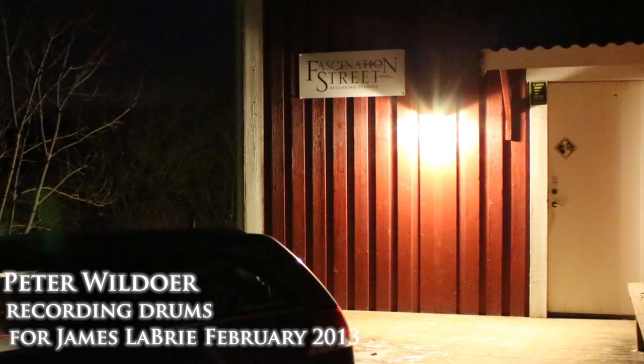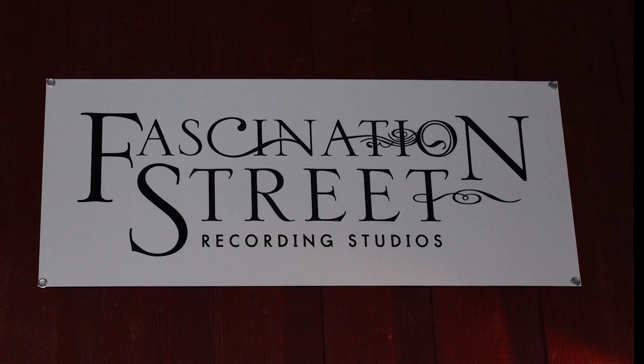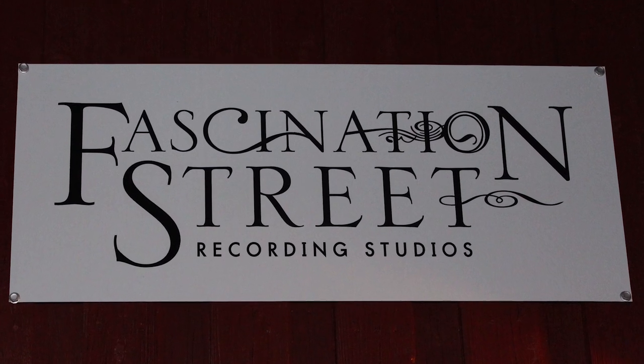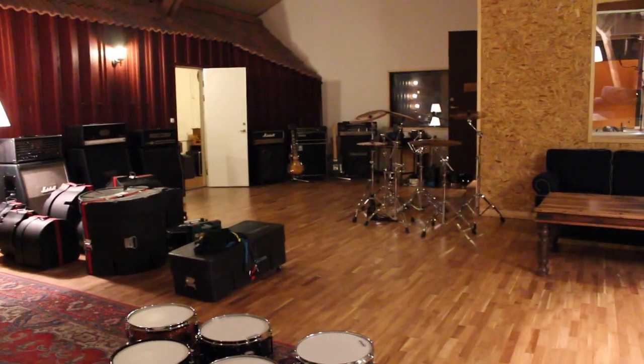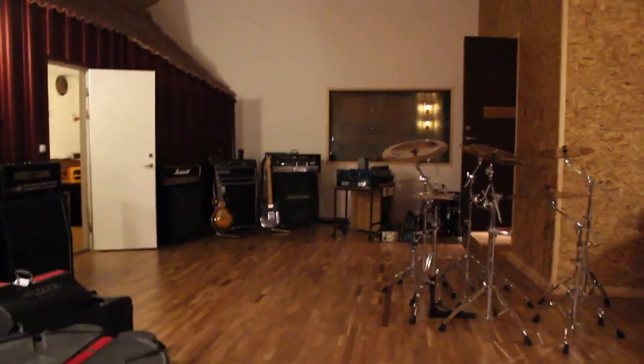Finally arrived at Fascination Street Studios. In here we got the studio, the huge recording room. A little bit updated — actually, not a little bit, there's a lot of updates in here.